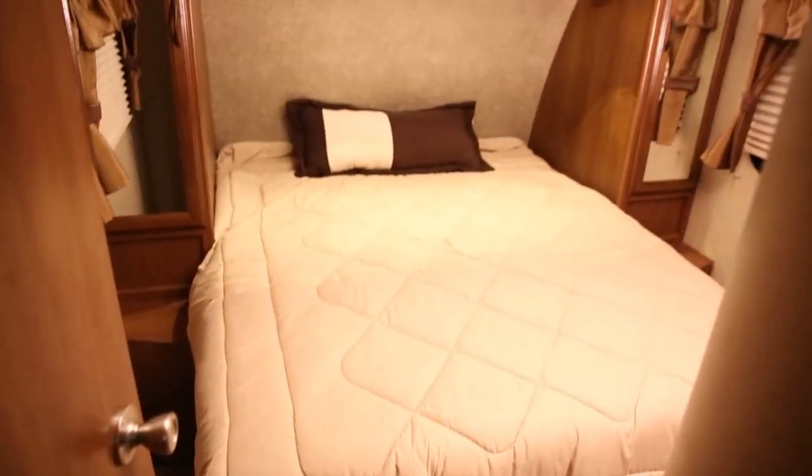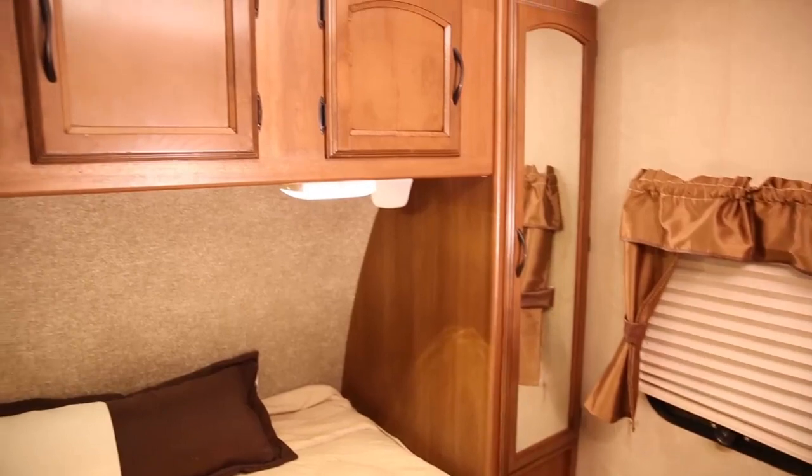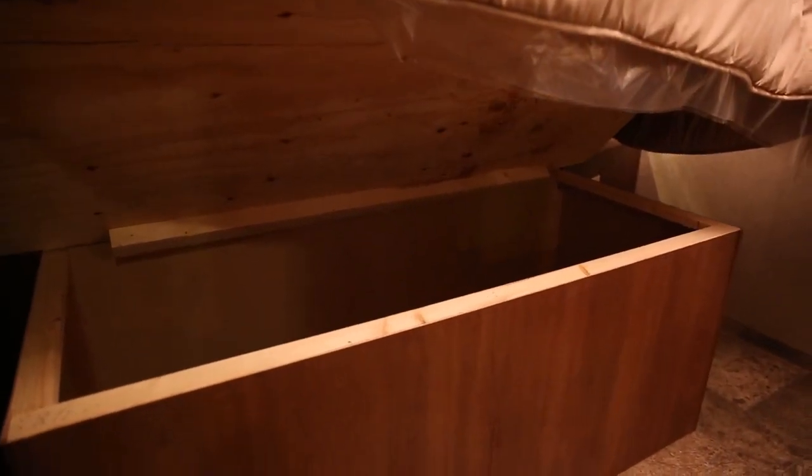The master bedroom features an Evergreen sleep system mattress, as well as two full-length mirrored closets. There are also over-bed storage cabinets with integrated reading lights, two nightstands with 120-volt outlets on most models, and more storage under the master bed and bunks.